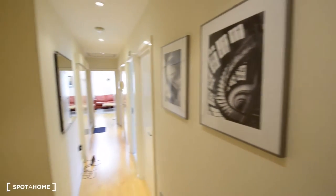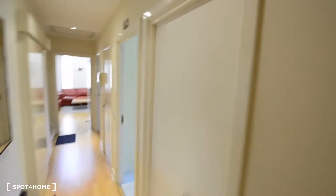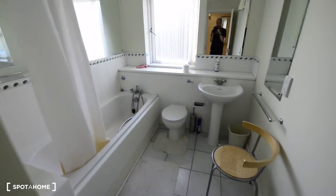Well, here we are — this is the entrance. Here to the left we have some closets for storage. Here is one bedroom, and here we have the bathroom — a suite bathroom.